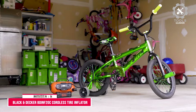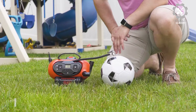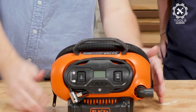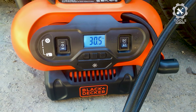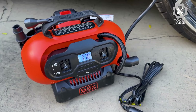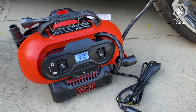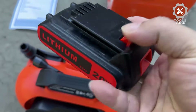Number 5: Black & Decker DINF 20C Cordless Tire Inflator. The Black & Decker DINF 20C Cordless Tire Inflator is a multipurpose inflator tool that can handle inflation needs anywhere. The three power sources allow for inflation inside the home, on the road, or in the backyard: 12V DC, 120V AC, or 20V Max battery.